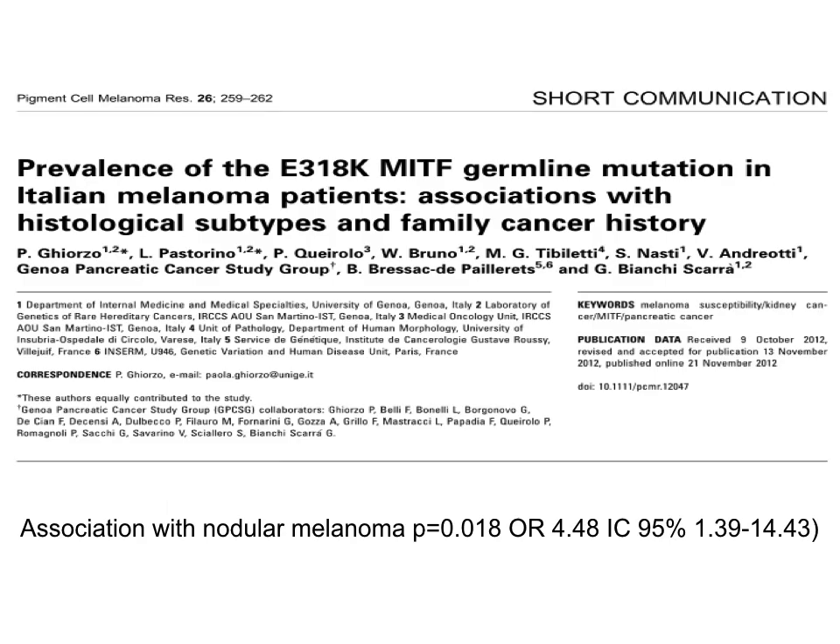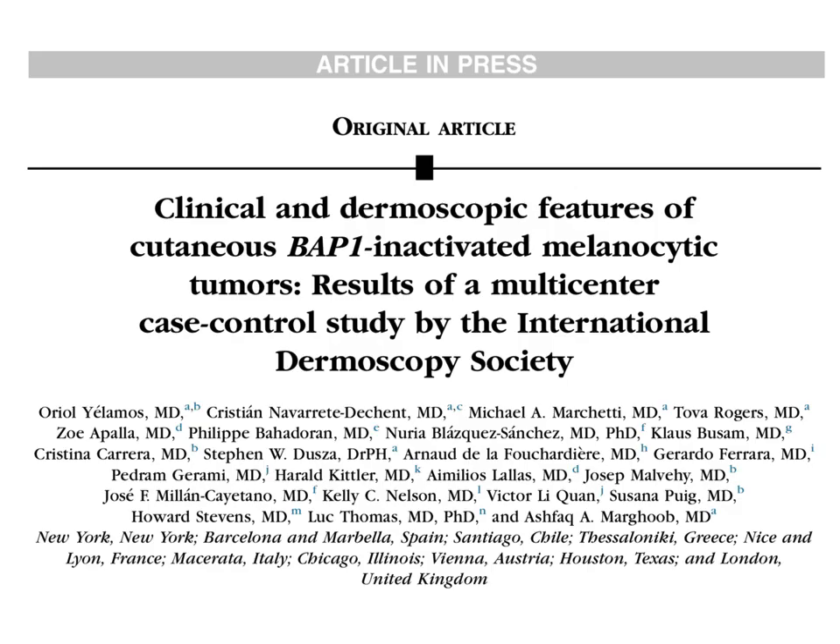In fact, the team of Giorgio and co-workers in Italy described an association between the MITF E318K mutation and the presence of nodular melanoma. Finally, I want to show you the different dermoscopic patterns described in association with mutations in BAP1. BAP1 is a mutation that can appear in nevi and produces specific changes in dermoscopy, but patients with germline mutations in BAP1 can develop many tumors with these dermoscopic characteristics. It is important to recognize these patients because they have an increased risk of developing cutaneous melanoma, uveal melanoma, and many other types of cancer including mesothelioma and renal carcinoma.